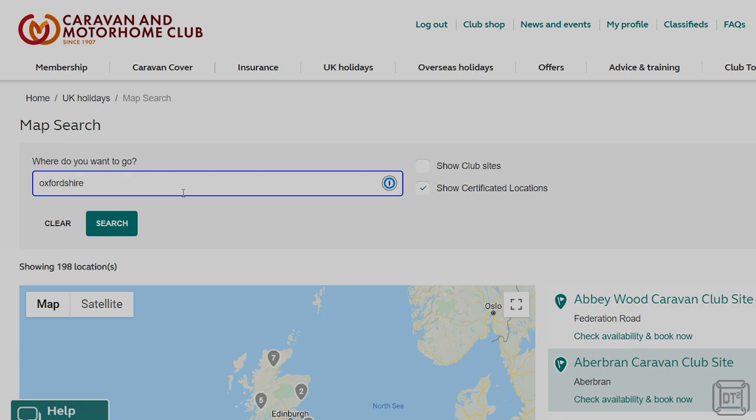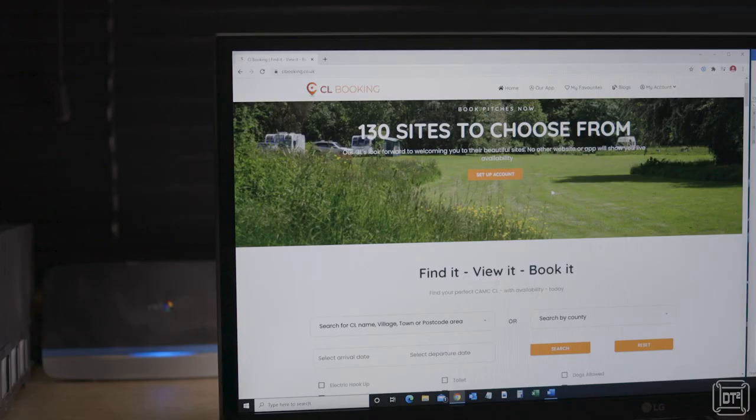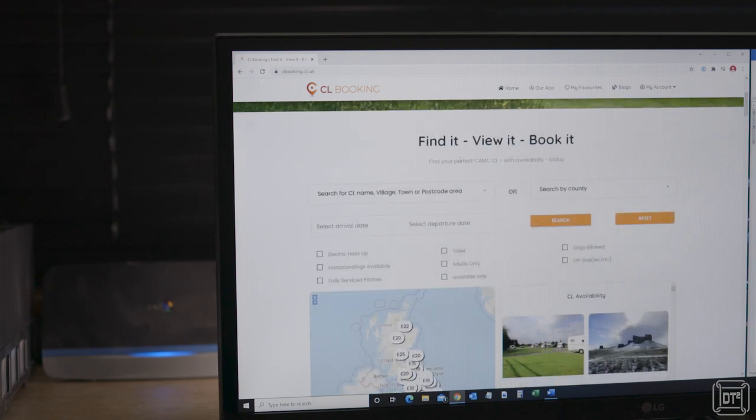The first big improvement that CL Booking has over the club site is the search interface. For me personally, the most important thing about choosing a CL is the location — typically because I want to go on a bike riding route or visit something nearby. For that reason I almost always use the map searching facility on the club site, which is really not very good for a host of reasons. If you scroll down the home page a bit you'll be straight into the search section labelled 'find it, view it, book it.'